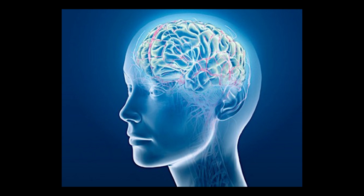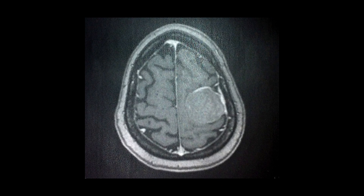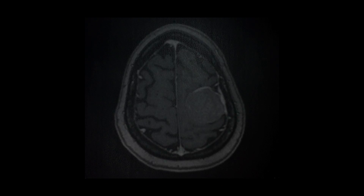Disorders of the central nervous system, including Alzheimer's, Parkinson's, and brain tumors, affect millions of Americans and make day-to-day life challenging for patients and caretakers.